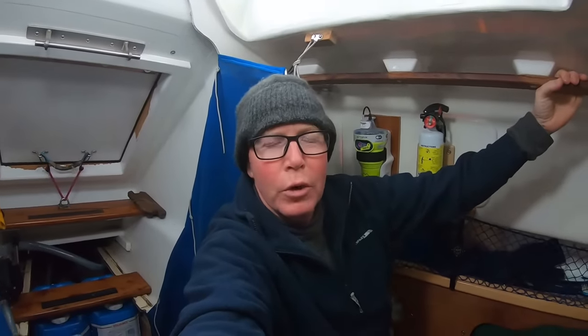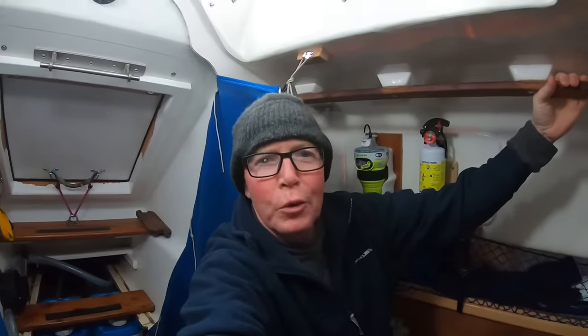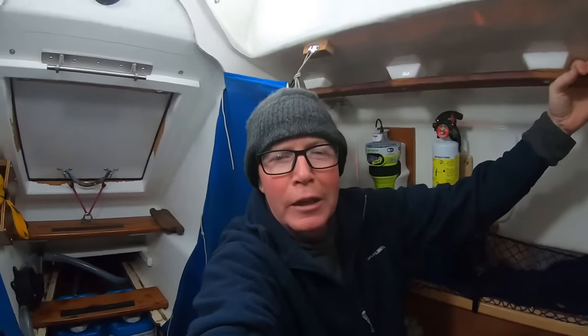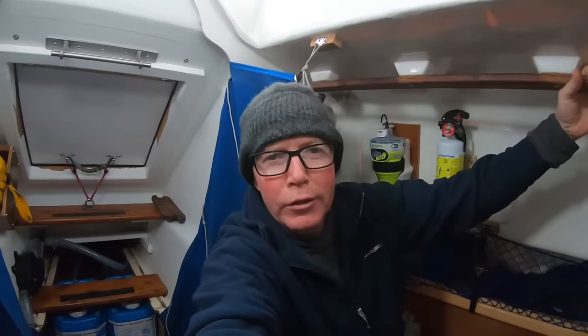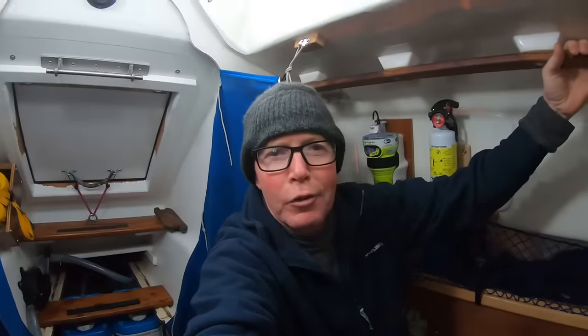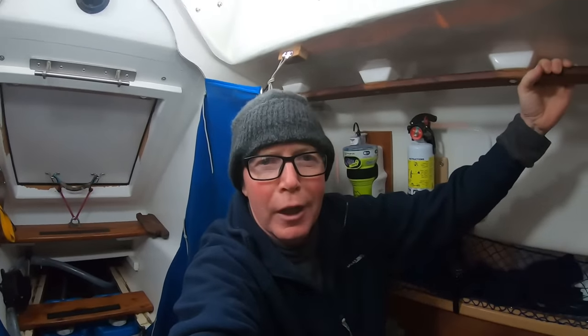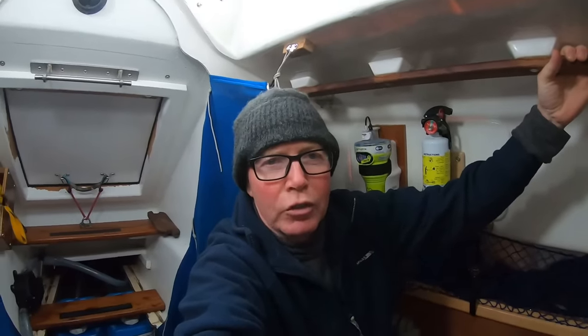We've been going to windward now for about 36 hours. In that time it's been raining, we've had fog, and it's been what most would consider miserable conditions. Last night the temperature inside the boat was 9 degrees Celsius — that's about 48 degrees Fahrenheit — and now it's warmed up to 11 degrees Celsius, about 51 or 52 degrees Fahrenheit. So it's not very warm.